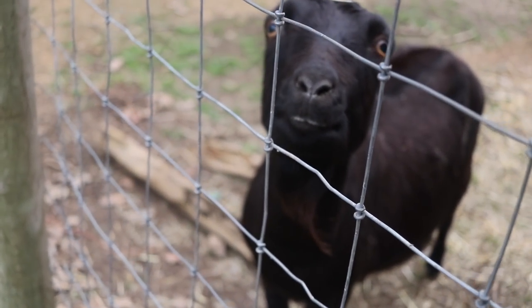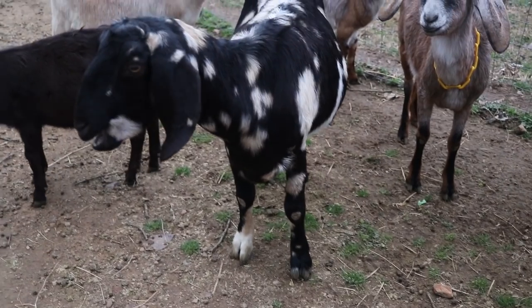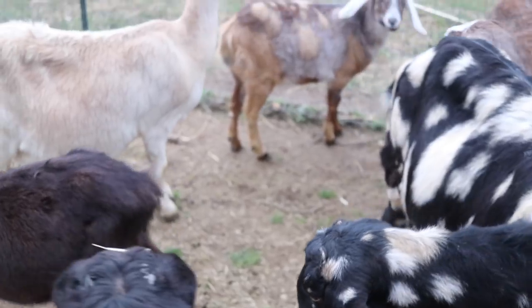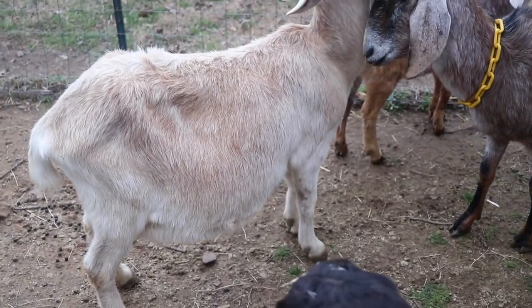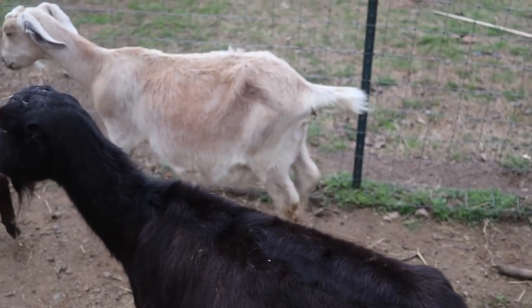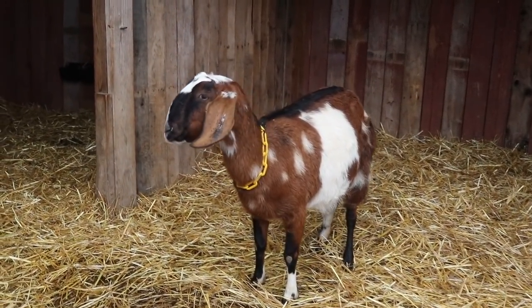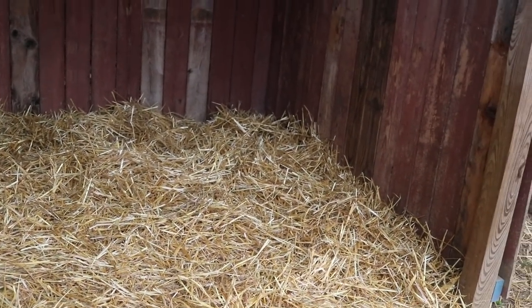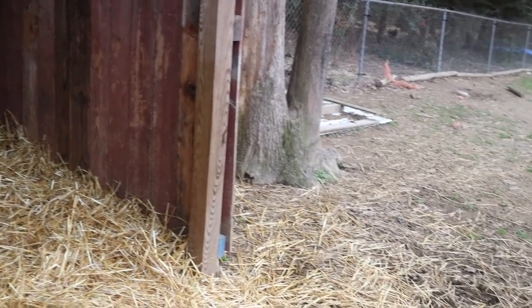Hey Smiley — what's up girl? No baby goats yet, we're still on watch. They sure do look close though. Look at that wide load! The girls got some fresh straw in here getting ready for the cool nights.